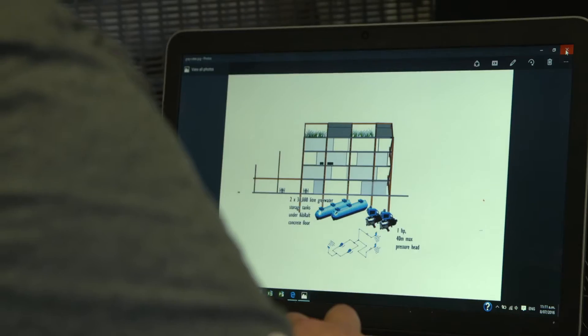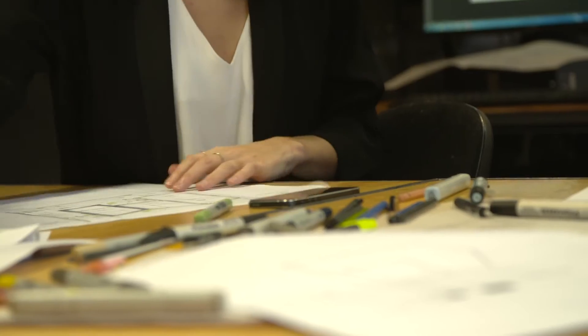Welcome to ArcEngBuild 2016. We're here in the University of Auckland's Architecture School, so thank you for hosting us this year. This year's challenge was about designing a co-housing space in Auckland.